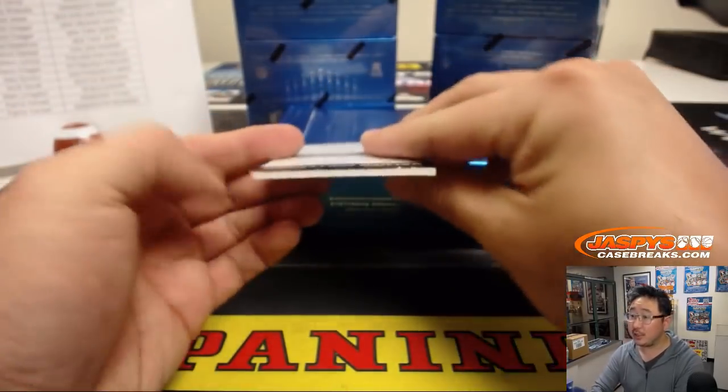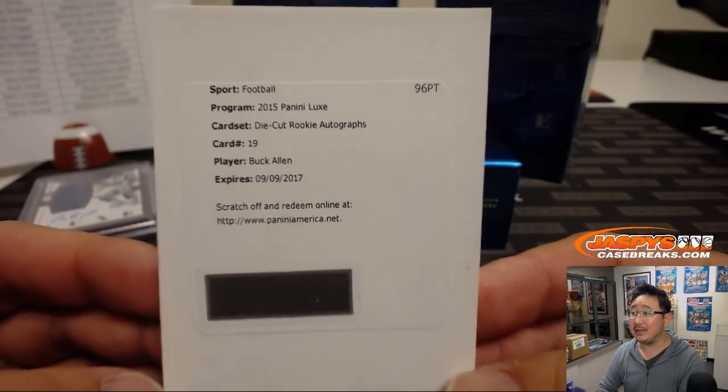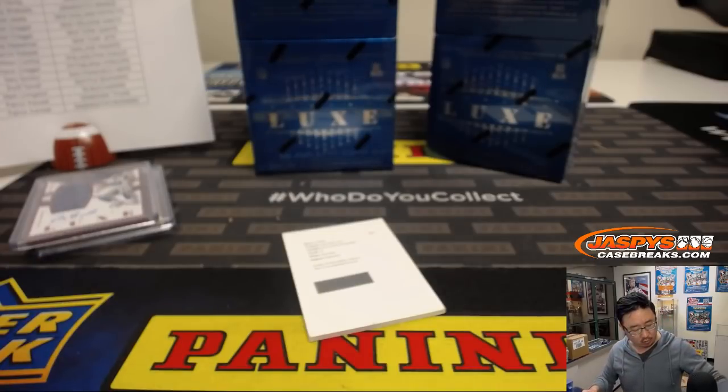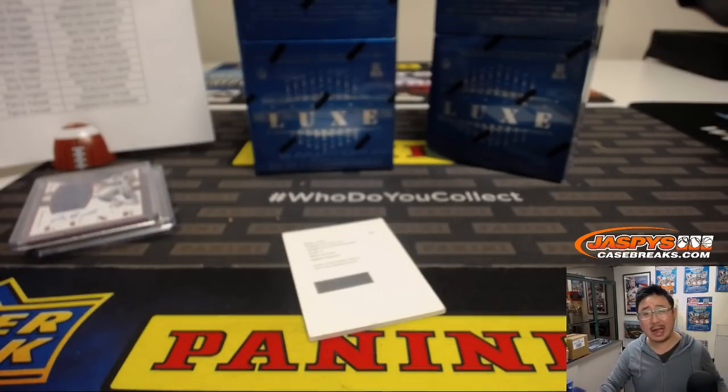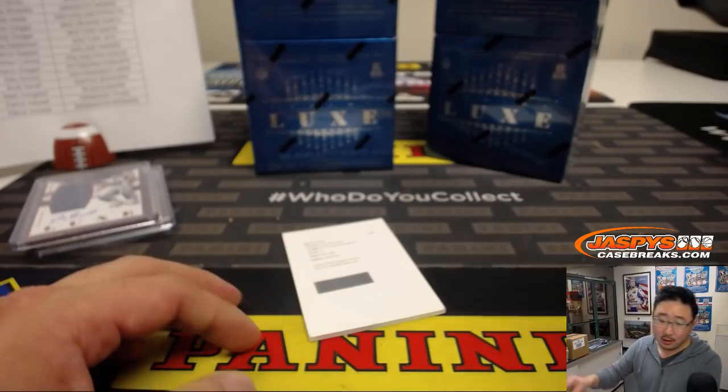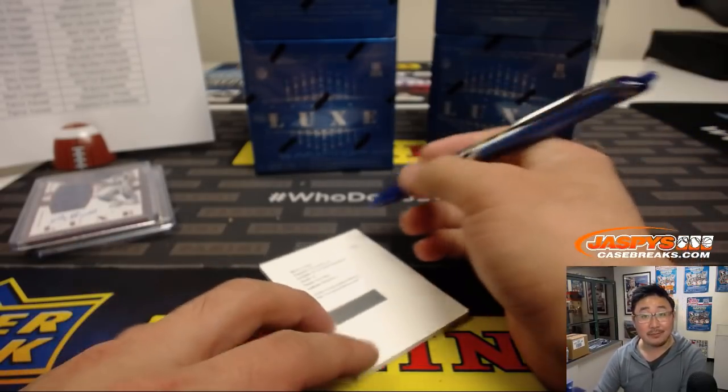And the redemption is — Bam! — Buck Allen, die-cut rookie autograph. Ravens, right? Buck Allen back in 2015? Is he still with the Ravens? He's still with the Ravens. Allie and the Purple Birds.